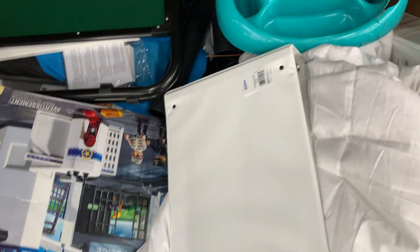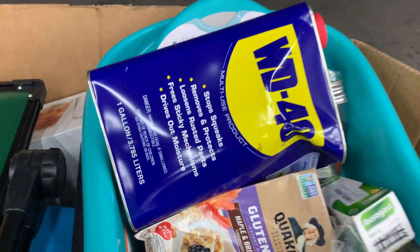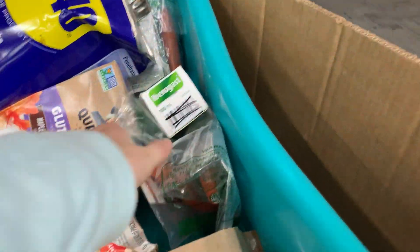Number twenty-four: more uninspected items — just a lot of stuff we're trying to get rid of. We've got some WD-40, a big meter, glasses, and brand new mascaras. Don't forget the mascaras!